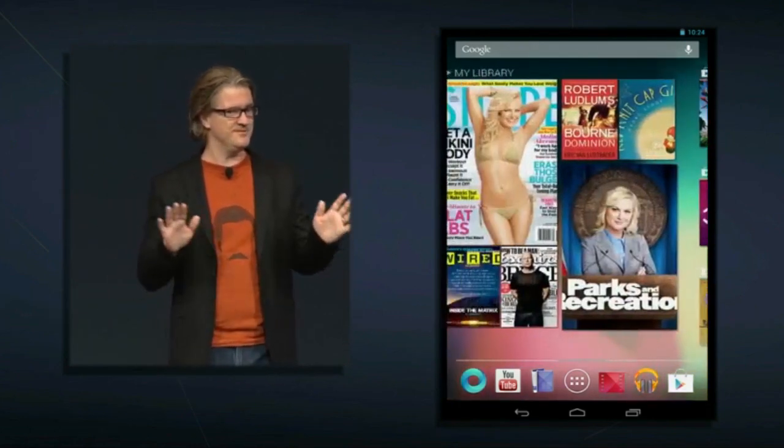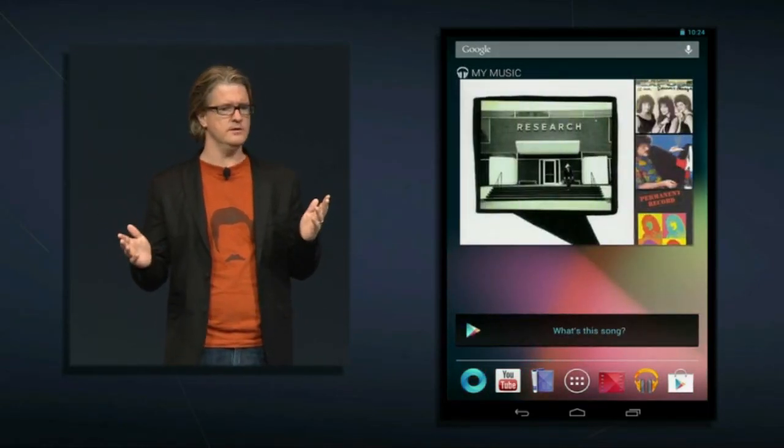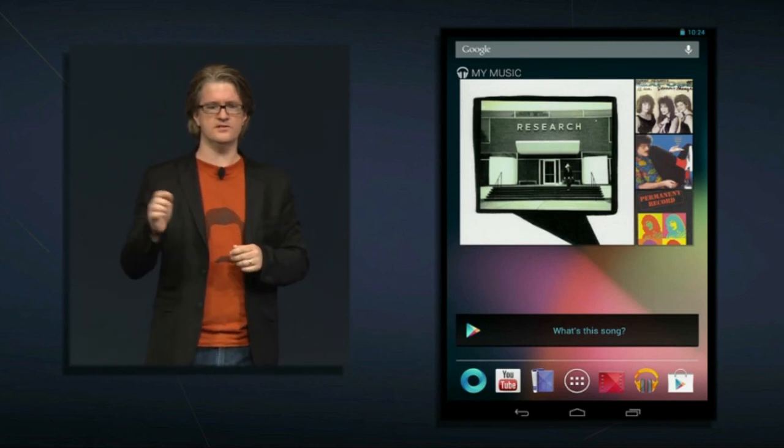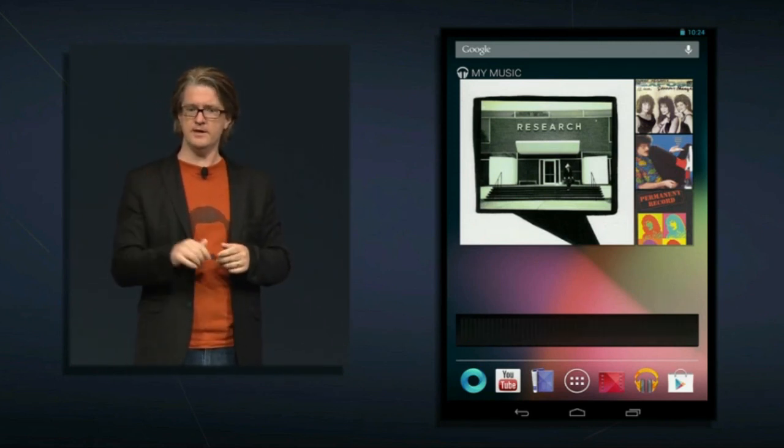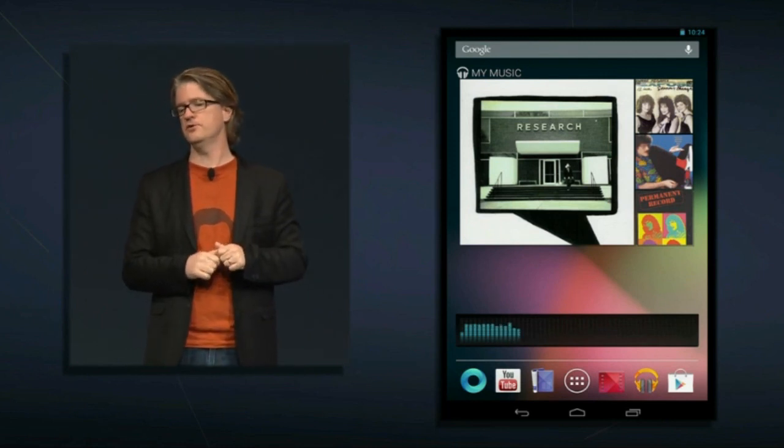Sometimes new content finds you. Maybe you hear a song you like on the radio or TV but don't know what it is. We've added a What's This Song widget — just tap on it and it will identify the music playing and give you a link to the Play Store so you can buy it instantly.